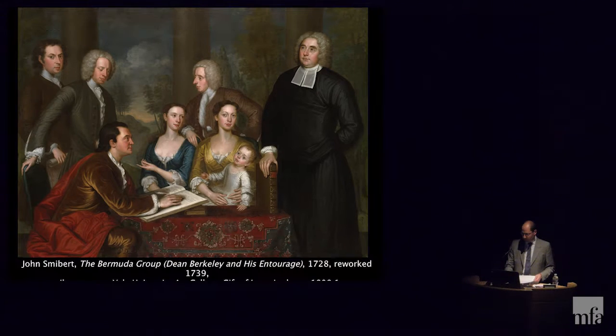I want to begin with one of my favorite paintings, The Bermuda Group, or Dean Barclay and his entourage, painted by John Smybert, a Boston artist, in 1728 and completed in 1739 — now at the Yale University Art Gallery. Dean Barclay was an Anglican minister, philosopher, and writer who wanted to found a seminary in Bermuda. He gathered a small group including teachers and wealthy aristocrats, and they sailed across the Atlantic, arriving in Newport, Rhode Island on January 23rd, 1729. Smybert had been commissioned by John Wainwright, who's seated at the table, a lawyer who didn't make the trip but appears in the painting.